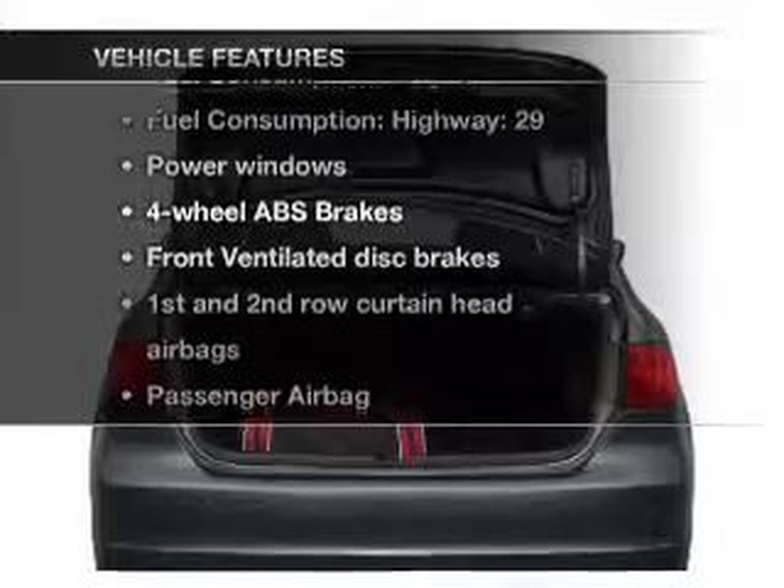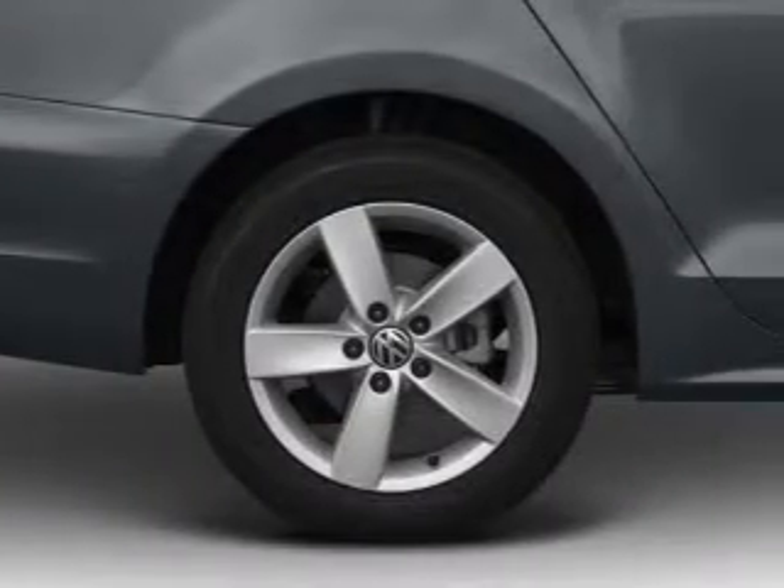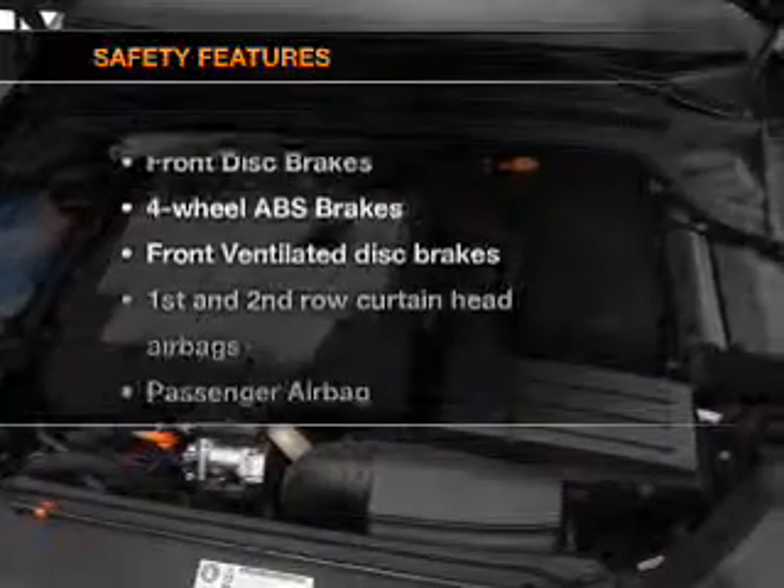Enjoy these notable features included in this vehicle: air conditioning, power door locks, power windows, power steering, and an AM-FM stereo with a CD player.